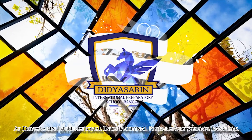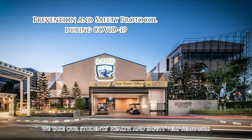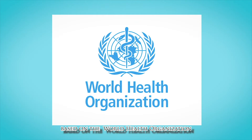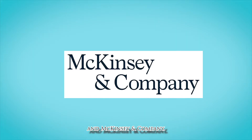At the Diasarin International Preparatory School, Bangkok, we take our students' health and safety very seriously. In order to take every precaution possible, the Diasarin is implementing the following measures, based on recommendations from the World Health Organization, the Thai Ministry of Health and Education, and McKinsey and Company.